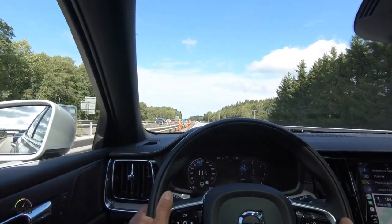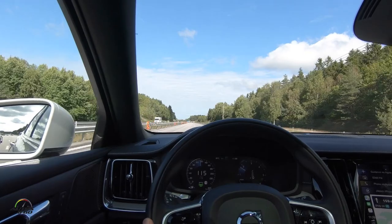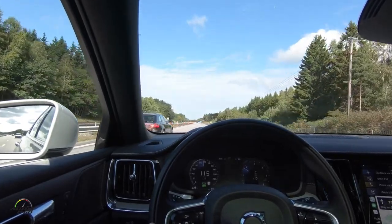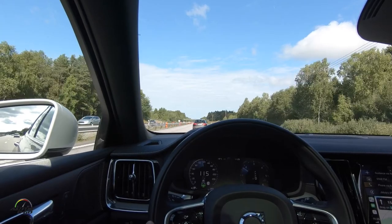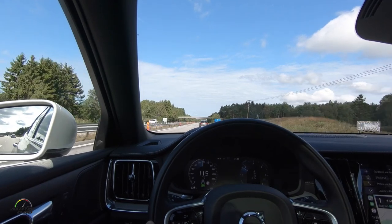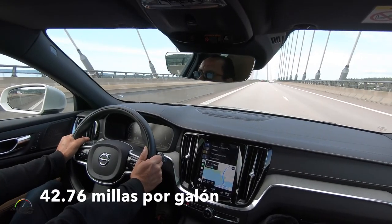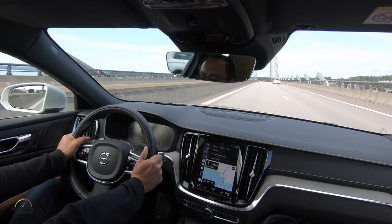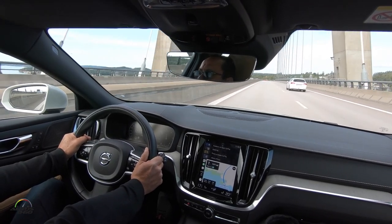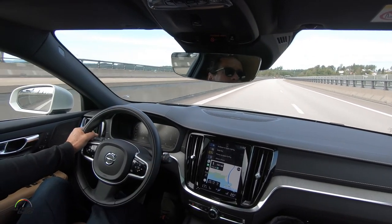Cargamos el tanque de diésel y inicialmente nos daba una lectura un poco más baja, pero ahora que ya estamos aquí en la carretera yendo con el Pilot Assist, este Volvo V60 nos está dando una lectura de 890 kilómetros con el tanque lleno. En promedio haremos la conversión de 5.5 litros por cada 100 kilómetros. O sea que fácilmente vamos a poder ir de Suecia a Noruega, regresar y vamos a tener todavía más de la mitad del tanque.